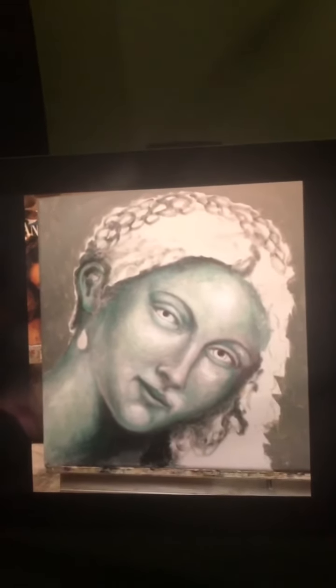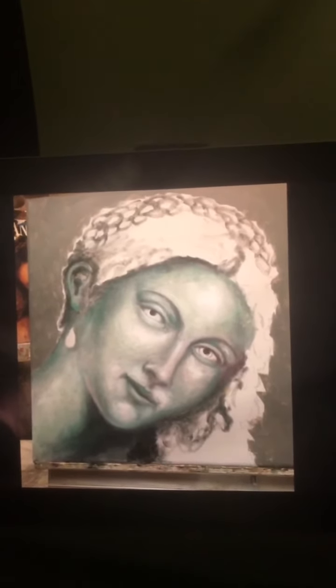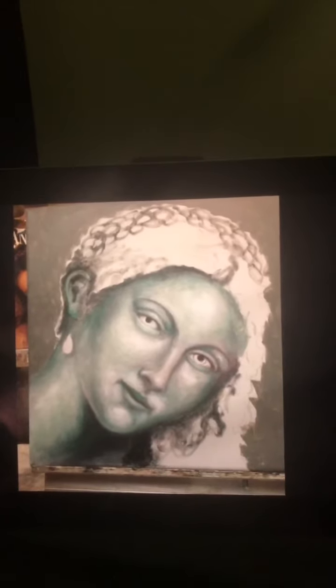Their perception of beauty and their use of the Verdaccio technique — a soft greenish brown color used for defining tonal values and forming a complete monochromatic underpainting.